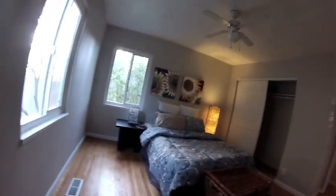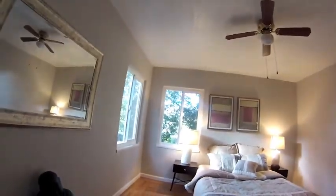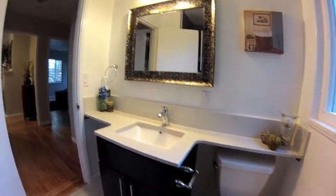So we have bedroom number one. Bedroom number two. Main bathroom on this upper level. And the kitchen and dining area.